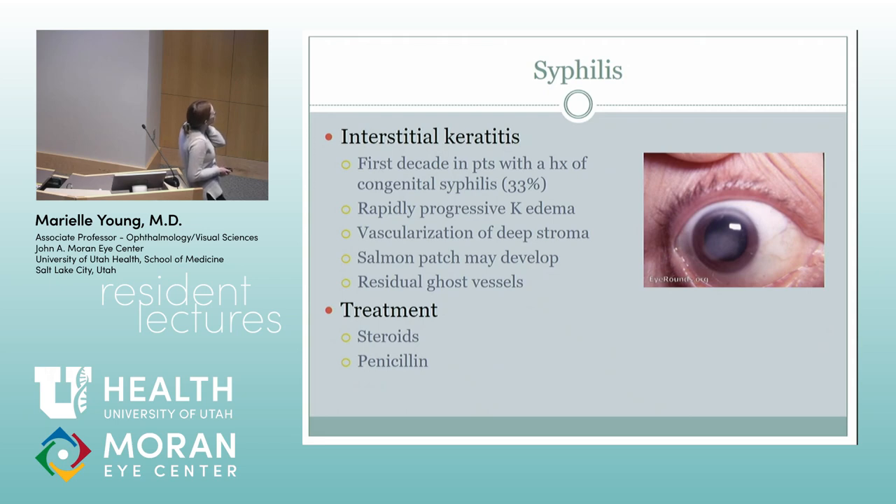Syphilis — you always wonder about this in kids who have some kind of corneal haze, especially if they have an unknown birth history or are from a different country. They have rapidly progressive corneal edema. We don't see this very often, but they do like to ask about it on boards. The main treatment is steroids to decrease the inflammation and penicillin.